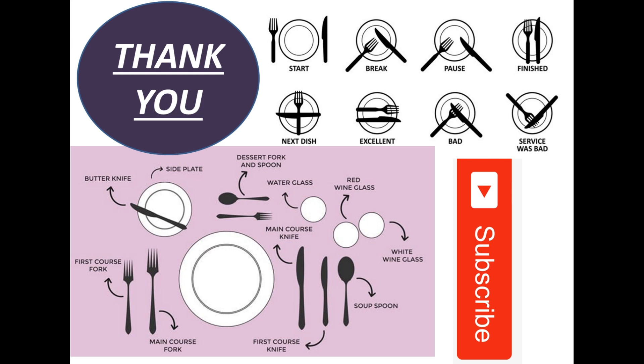If you enjoyed this video, don't forget to give it a thumbs up and subscribe to our channel for more language learning content. Thank you for watching. We will see you next time.